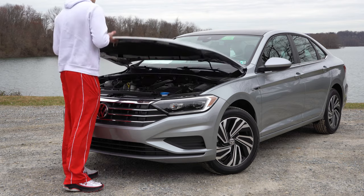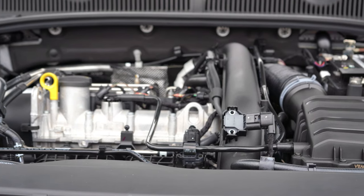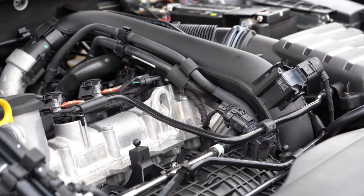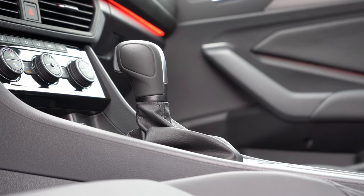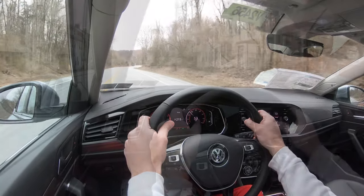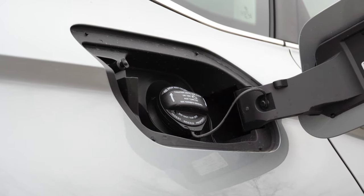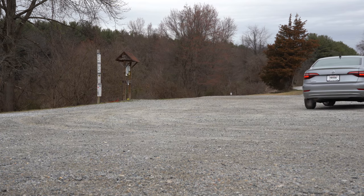Powering this sedan there are two different engine setups — one specific to the GLI and the other for every other trim level. The standard engine is a 1.4-liter turbocharged inline four-cylinder putting out 147 horsepower at 5,000 RPM and 184 pound-feet of torque available at 1,400 RPM. Power is sent to the front wheels through an eight-speed automatic or a six-speed manual, which comes standard on the S trim. Zero to 60 is approximately 7.7 seconds, quarter mile around 16.1 seconds, with fuel economy at 30 city and 40 highway — and it takes regular 87-octane fuel.